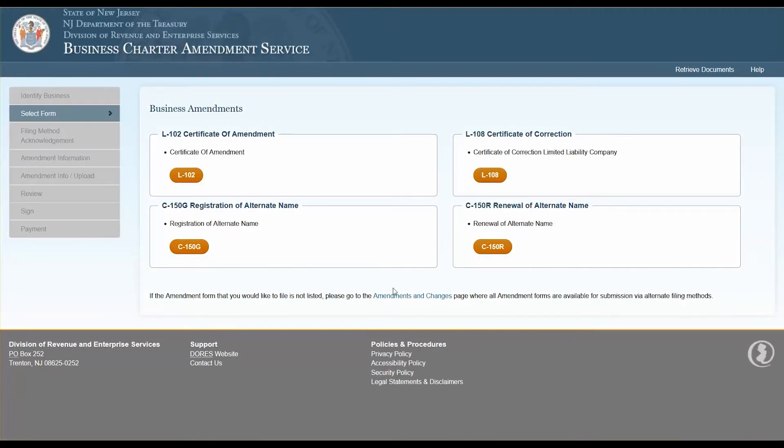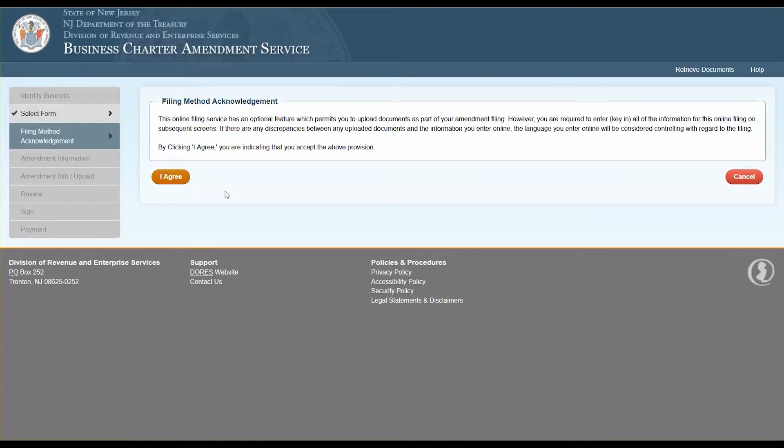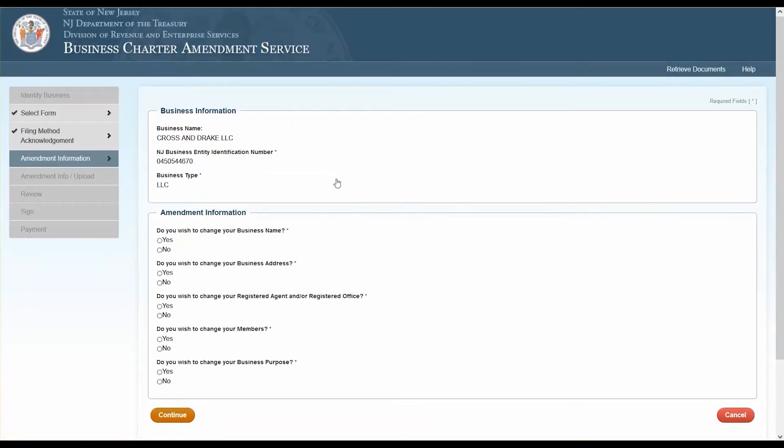In this demonstration we'll click the button for the L-102 Certificate of Amendment. This opens a filing method acknowledgement page, which informs you there's an optional feature to upload documents as part of your amendment filing, but that uploaded information will not amend any information within your filing. The only information considered with regard to this amendment is what you type in online during this filing — so all information typed must match any uploaded documents. Click the I Agree button to continue. The next page is the amendment information page, where your current business information will be displayed. Answer the yes or no questions and click Continue.